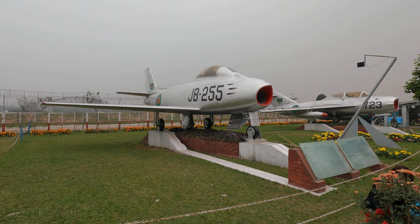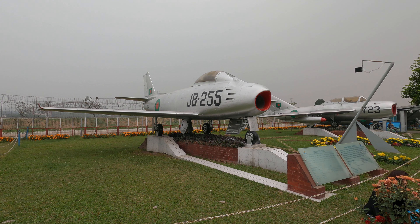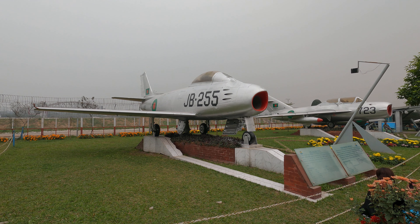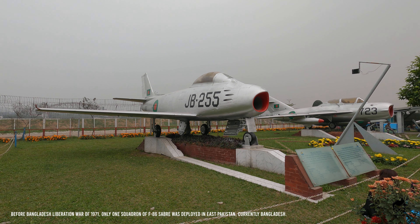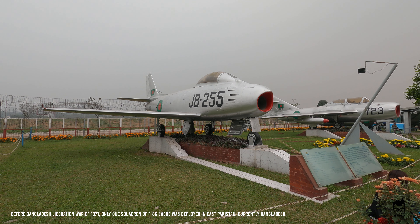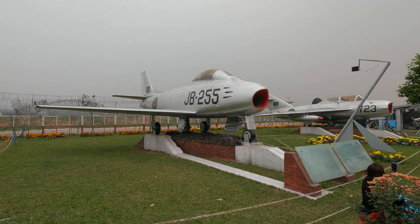Not so surprisingly, we are looking at an F-86 Sabre, which is an American-made jet fighter primarily used by the Pakistani Air Force during the Liberation War. Somehow Bangladesh Air Force got a few of them, and here is one.